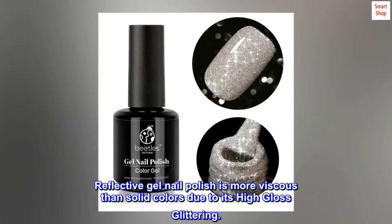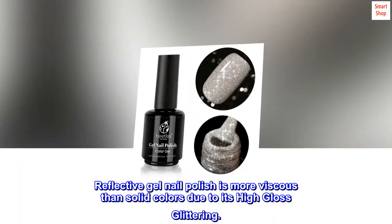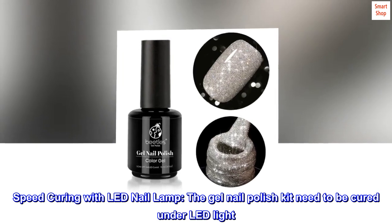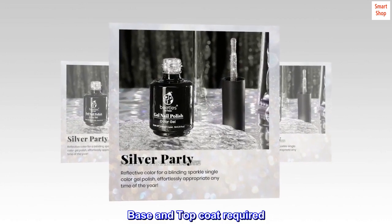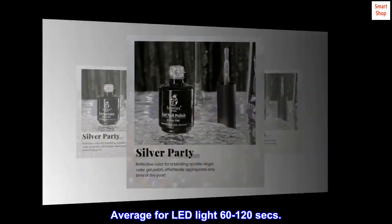Reflective gel nail polish is more viscous than solid colors due to its high gloss glittering. Speed curing with LED nail lamp — the gel nail polish kit needs to be cured under LED light. Base and top coat required. Average LED light: 60 to 126 seconds.